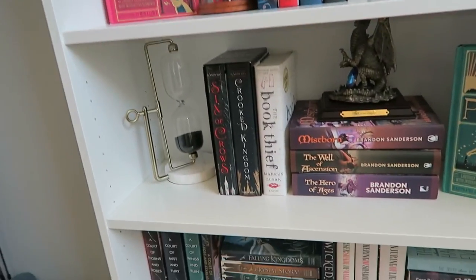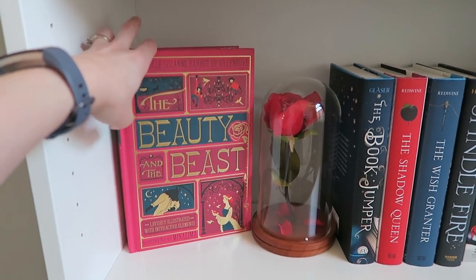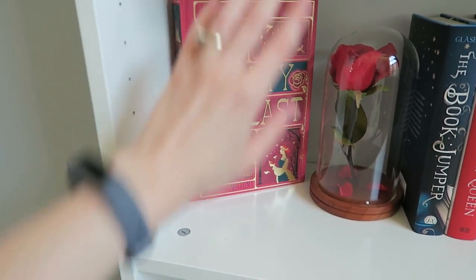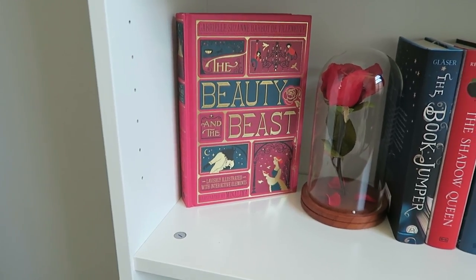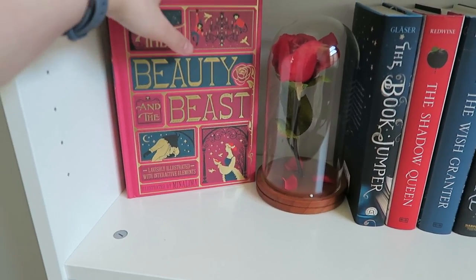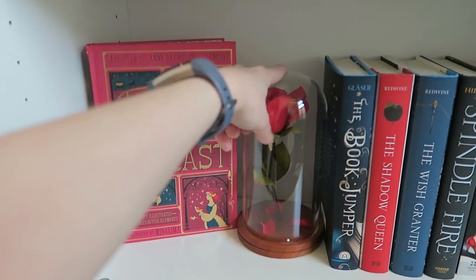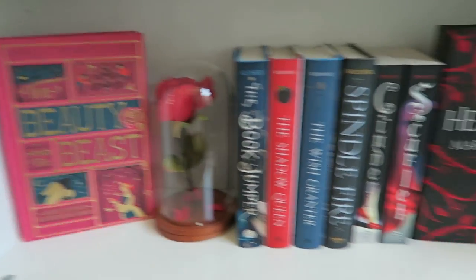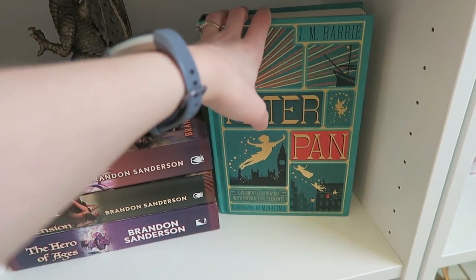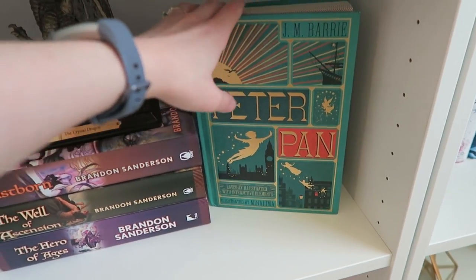Down here we have some fantasy. By the way, this is my copy of Beauty and the Beast from MinaLima — if you didn't know, MinaLima are the artists behind all of the Harry Potter stuff. Like if it was a paper product or a sign or anything, they did it for all of the Harry Potter movies. They also do classic fairy tales, so I have Beauty and the Beast and Peter Pan. They also have the Jungle Book, the Little Mermaid, and something else coming out. This rose is one that Cody got me for Valentine's Day.